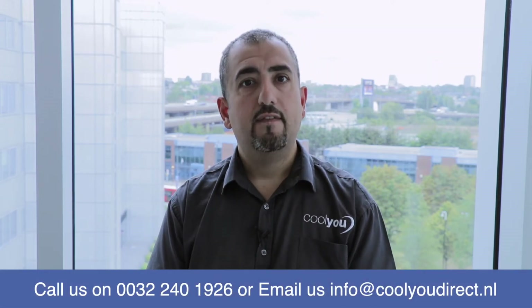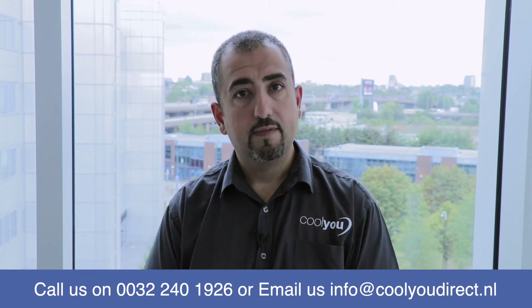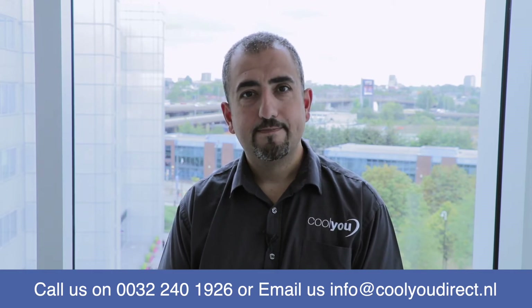So if you live in an apartment and you think a conventional system is not the right solution or can't be done, please do give us a call. Visit our website or call us on the number below. Thank you.